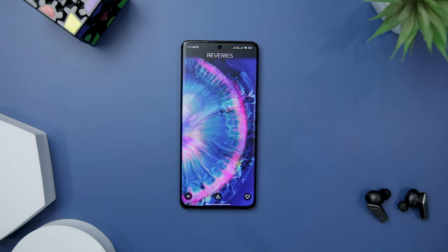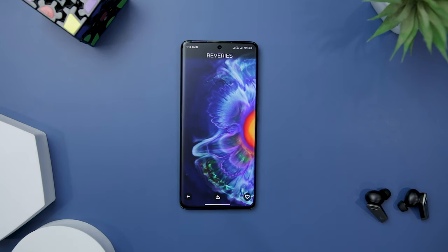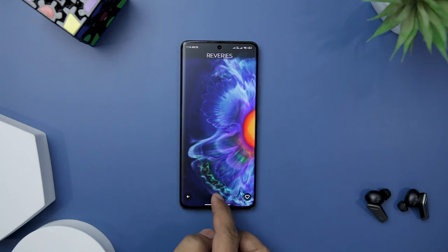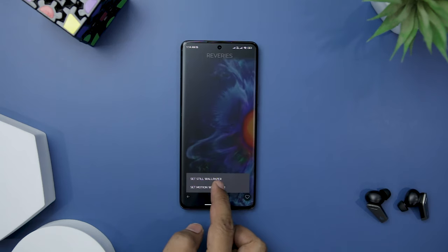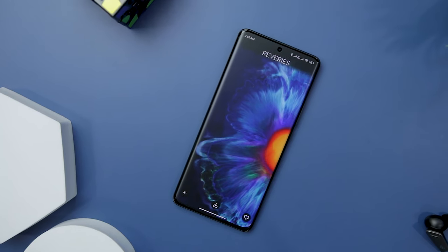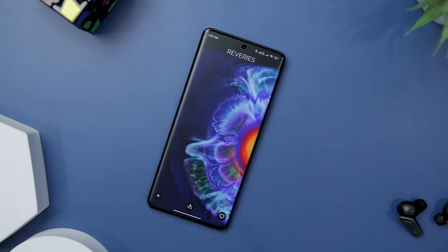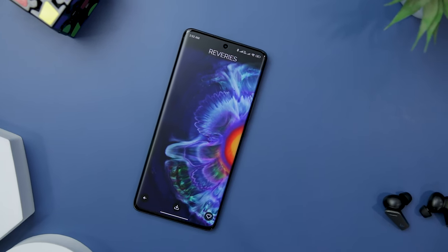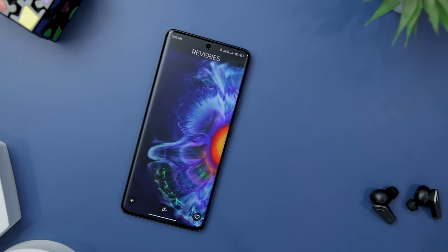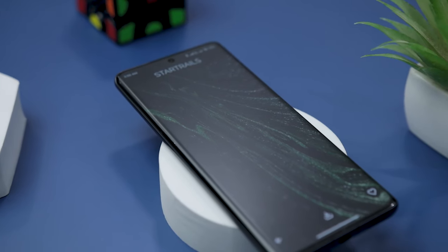Next up we have Chroma Galaxy, a groundbreaking fluid art live wallpaper app that takes your mobile device's visual experience to a whole new level. Created by the talented German artist Roman de Julie, this app showcases an exquisite collection of high-resolution wallpapers that will leave you captivated with fluid, vibrant colors and mesmerizing motion. Every wallpaper in the app has been meticulously crafted by hand using paint, ink, and fluid.